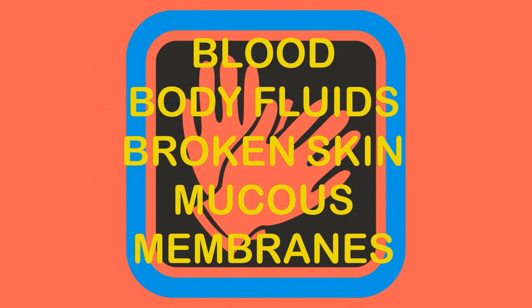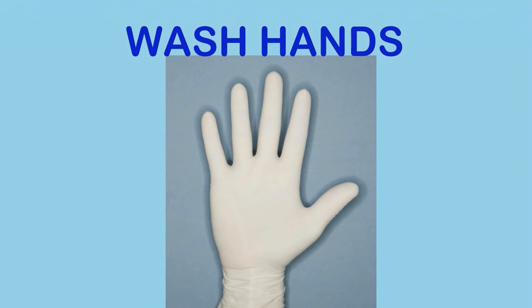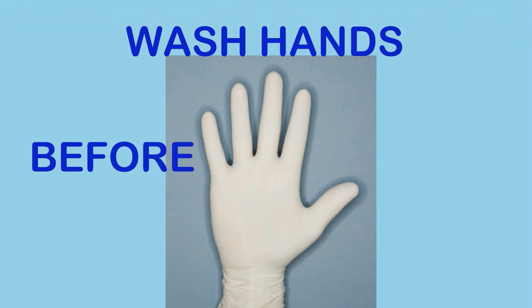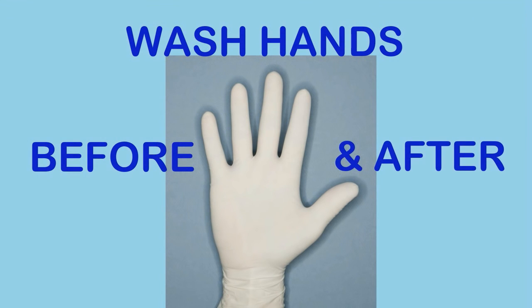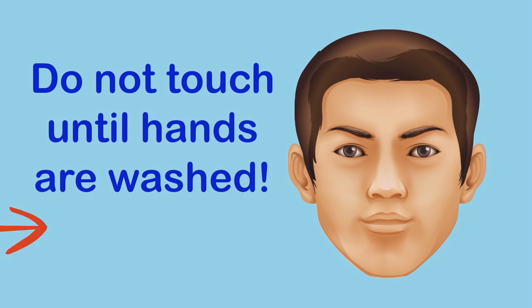Always treat blood, body fluids, broken skin, and mucous membranes as if they were infected, and use proper gloves before cleaning anything that may have been exposed. Wash your hands before putting on gloves and immediately after removing them. If soap and water is not available, you can use a waterless hand sanitizer.